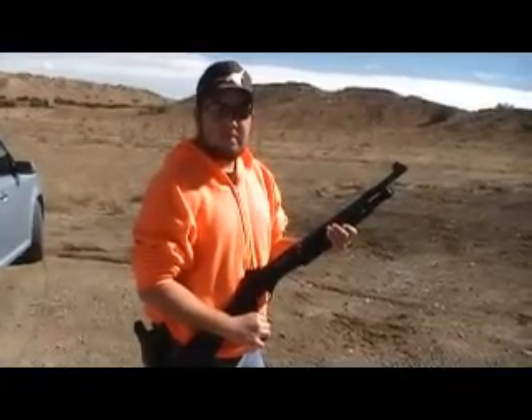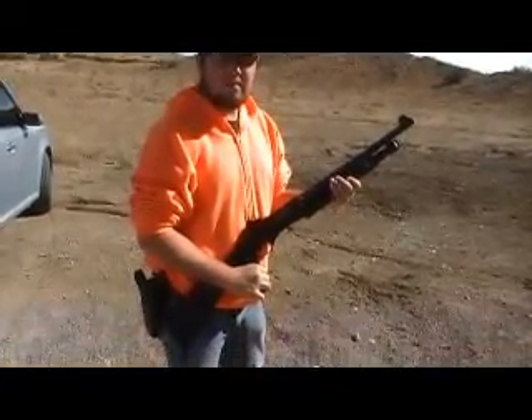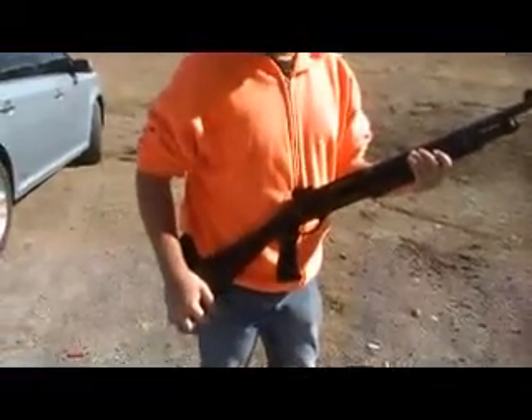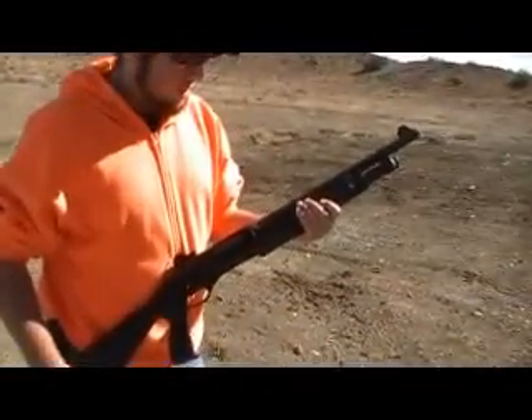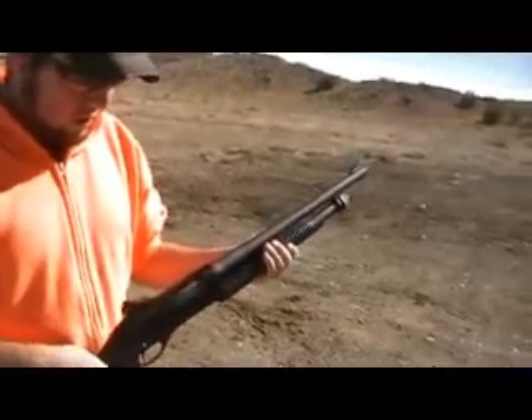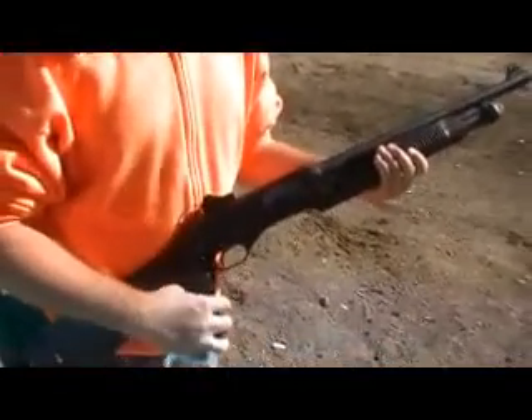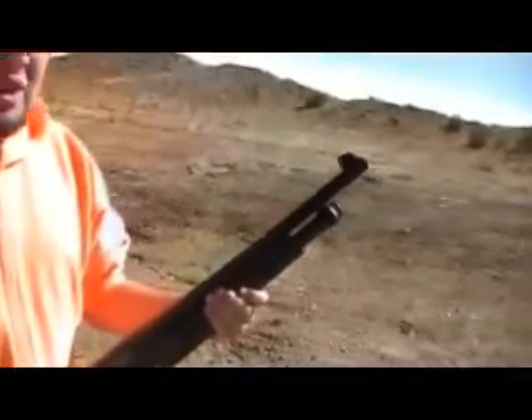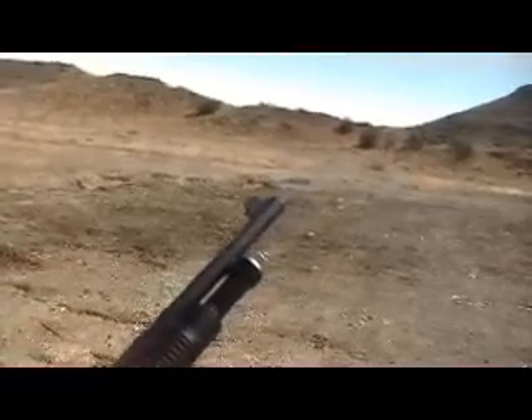I'm Chip at .45 LC out here on the range today. Boy's got him a new shotgun. Go ahead Wes, tell us about that shotgun. This is the Stevens 320. It's got the ghost ring sights. They sell it at Dick's Sporting Goods for $249.99. I thought it was a great deal so I decided to pick one up. We're going to see if it works for us today.